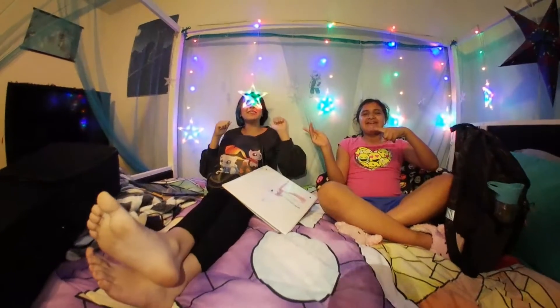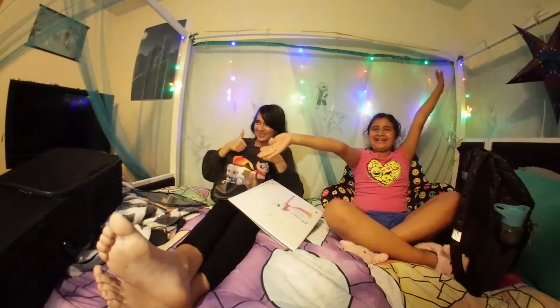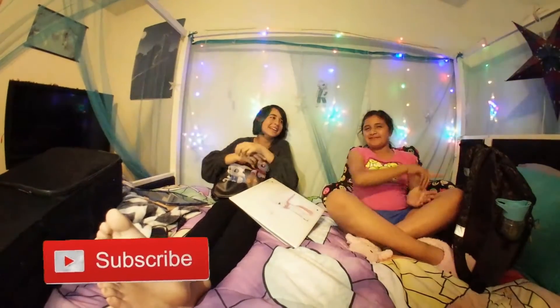Hey guys, it's Kimberlicious and Gota Pikachu from EmojiClan, and today we're gonna be showing you what's in our backpacks. It's so exciting! Make sure you comment down below and subscribe. I think that Gota Pikachu should go first.